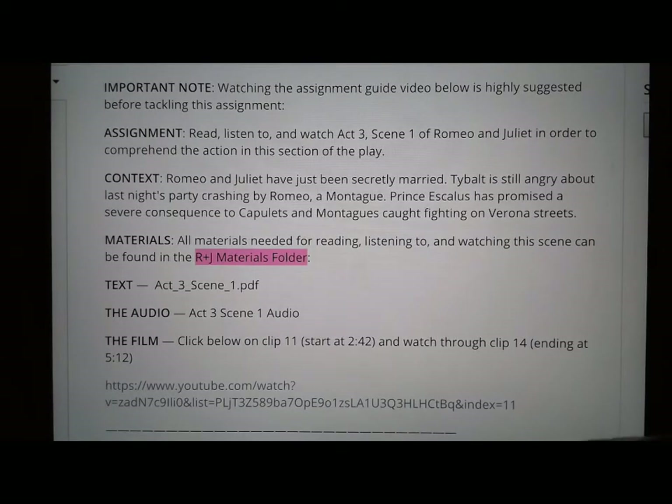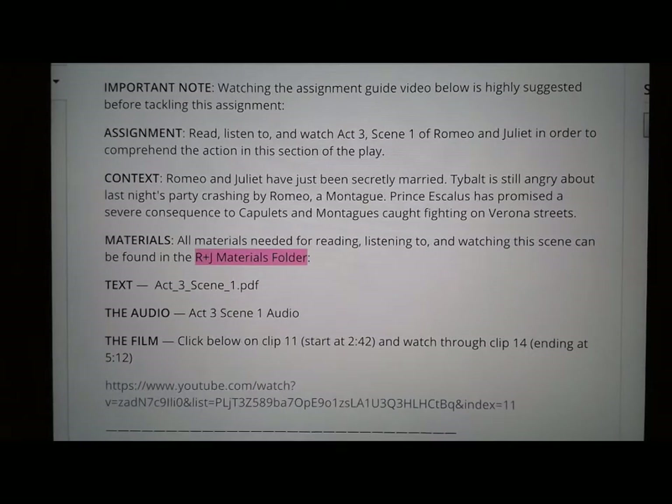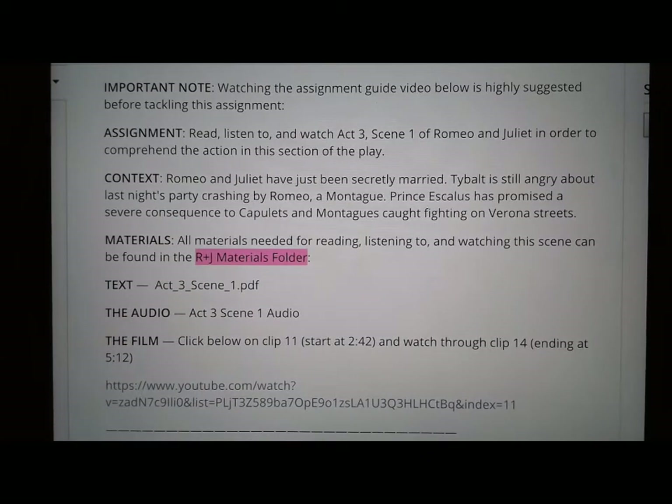The materials you're going to need for this assignment are all in the Romeo and Juliet materials folder. The first one is the text, which is Act 3 Scene 1. You can also combine the text with the audio, which you'll find in the Romeo and Juliet folder — it's Act 3 Scene 1 Audio.